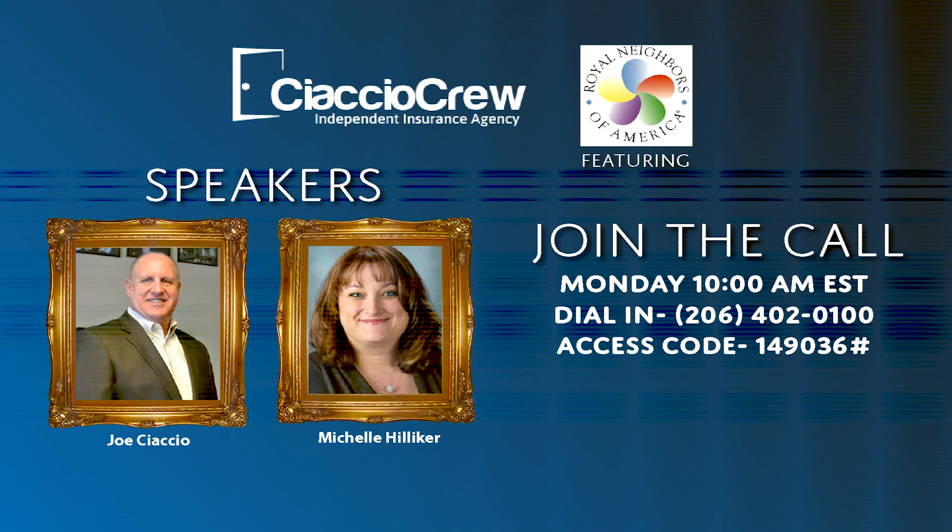For underwriting, we have two different ways that we underwrite our JET — it's an e-app, so you will be completing an e-app for both processes. We have accelerated and fully underwritten. Anytime it says accelerated on the chart — which I'll send out to Joe after the call — that means while you're sitting with your client, you are going to get a decision at that time. For example, if you want to write $250,000 in coverage on somebody up to age 60, we allow that to be accelerated. We also go up to $500,000 for face amounts up to age 50.